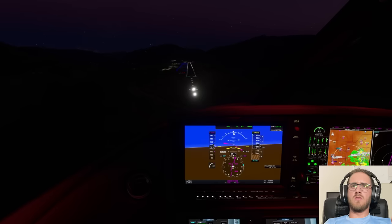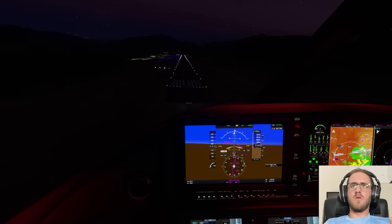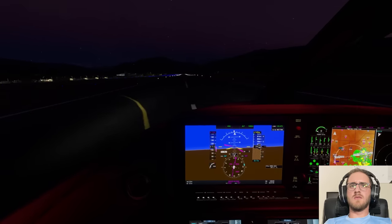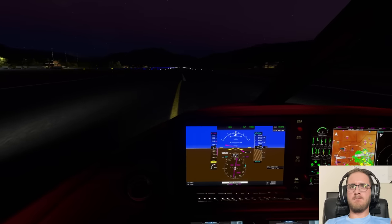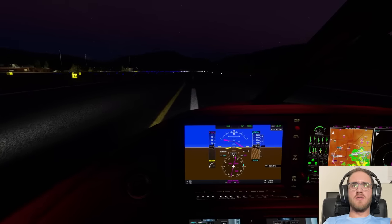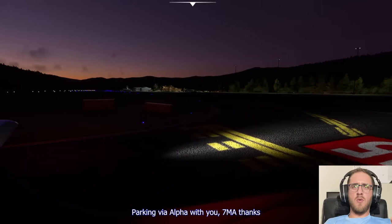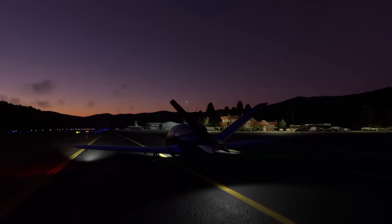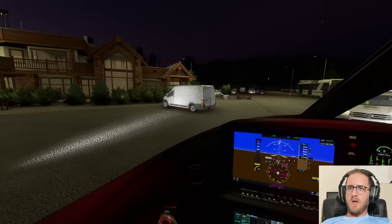Close call on that clearance. It's going to be clear. There — it's bumpy, a lot of turbulence here on short final. I honestly thought that was going to be much worse, so that actually worked out.